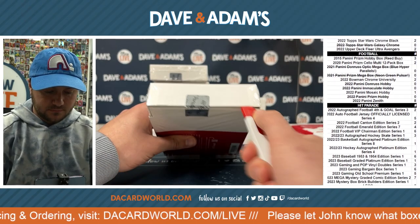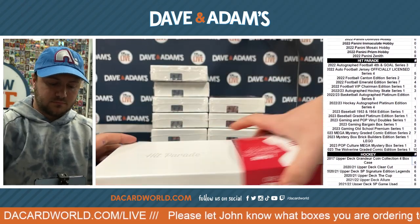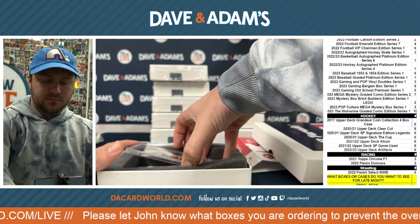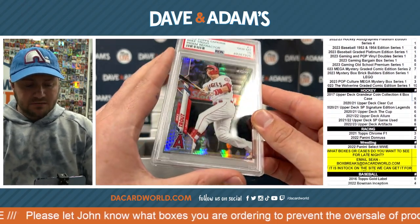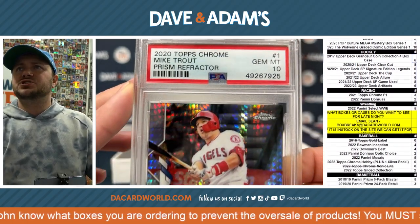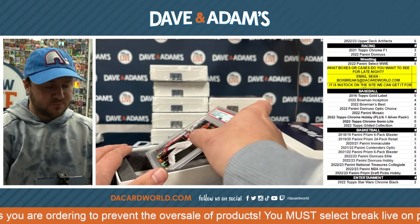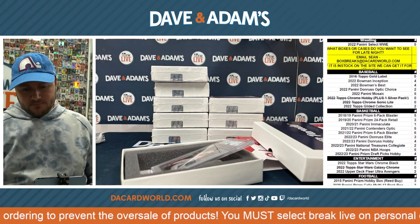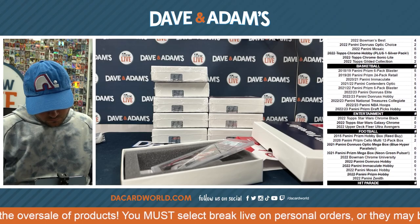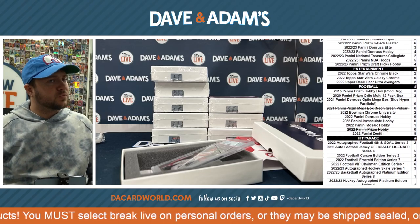54 of 100. Refractor again — another refractor. That is going to be a Prism Refractor from 2020 Topps Chrome, and a nice Gem Mint 10 grade on it. Great grade. Mike Trout, Gem Mint 10, Prism Refractor. Sweet. 2020 Chrome Prism.